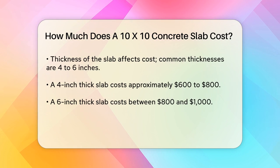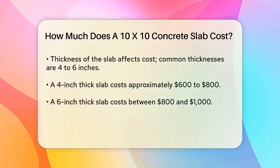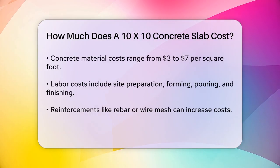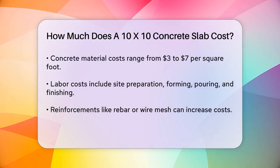Materials and labor: The cost of materials and labor also varies. The concrete itself costs between $3 to $7 per square foot, depending on the type and quality of the concrete mix. Labor costs include site preparation, forming, pouring, and finishing the slab. These costs can add up, especially if the site needs significant preparation.